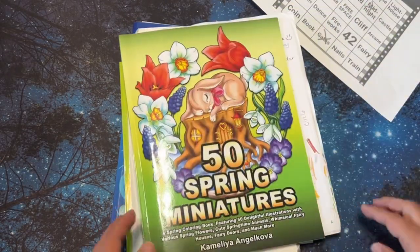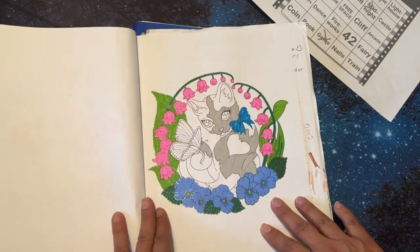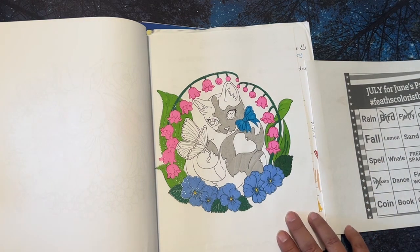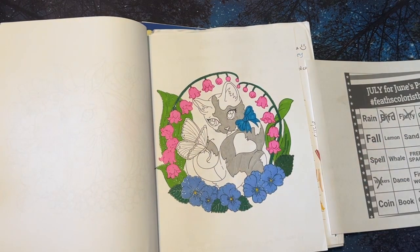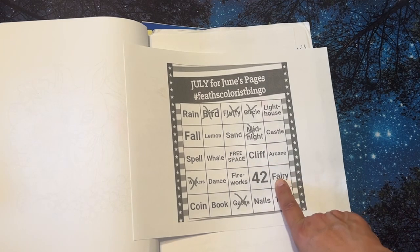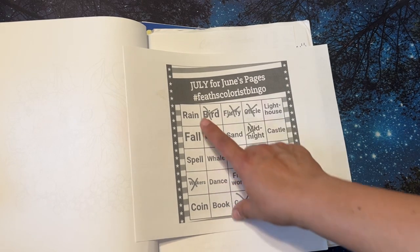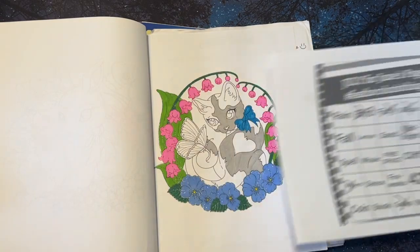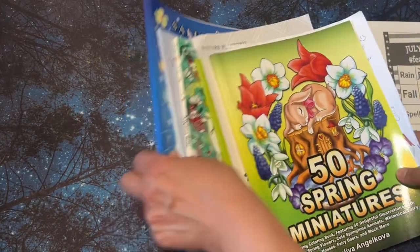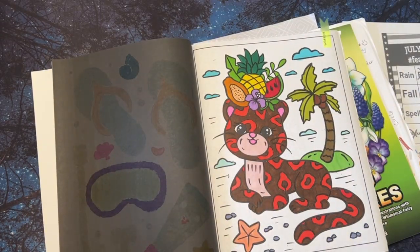And in this book, I figure this counts as a circle — so circle. And I thought I was going to get whiskers in this one, but the cat doesn't have whiskers. I guess I could put some on, but I'm not brave enough to do that yet. I didn't get a fairy or fireworks — not even a book, which is surprising because I love books — or rain, that would have been a neat one. And I thought I was going to have one for sand, but I didn't mark it because I didn't actually color the sand. There's sand here, but I didn't color it in, so I didn't mark that one.